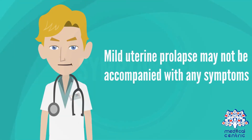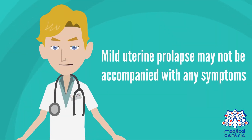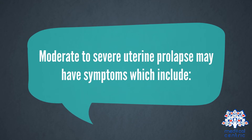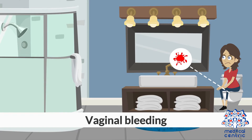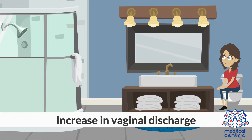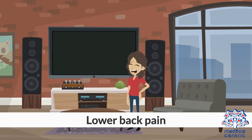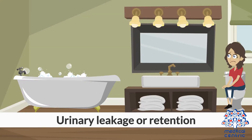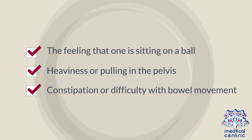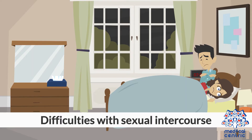Symptoms. Mild uterine prolapse may not be accompanied with any symptoms. Moderate to severe uterine prolapse may have symptoms which include vaginal bleeding, tissue protruding out of the vagina, increase in vaginal discharge, lower back pain, urinary leakage or retention, the feeling that one is sitting on a ball, heaviness or pulling in the pelvis, constipation or difficulty with bowel movement, and difficulties with sexual intercourse.